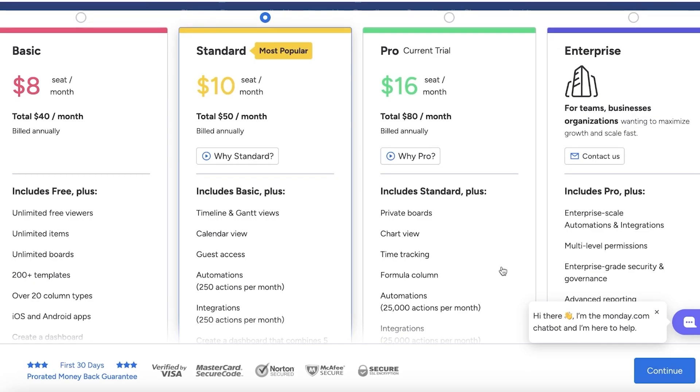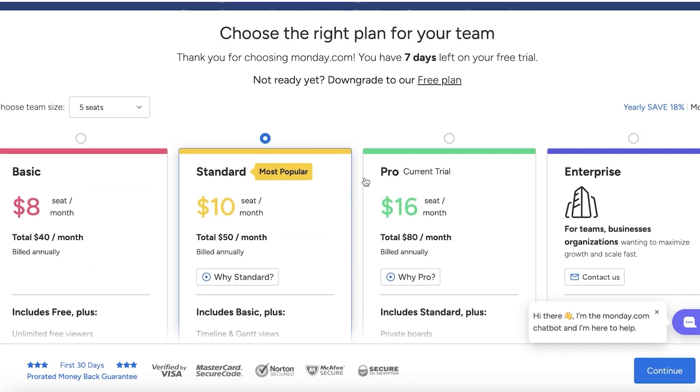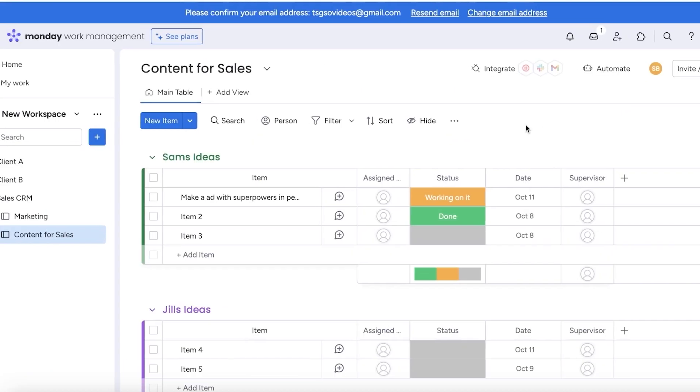The pro plan at $16 per seat per month includes private boards, chart views, time tracking, formula columns, 25,000 automations and integrations, and a dashboard that combines up to 10 boards. Generally, I do recommend upgrading to a standard or pro plan if you're serious about managing your workload on Monday.com.